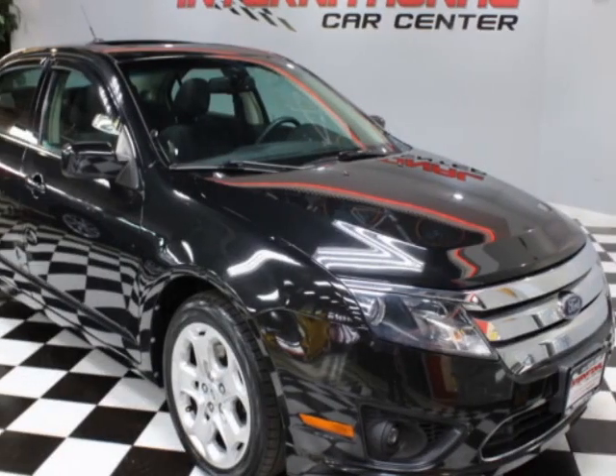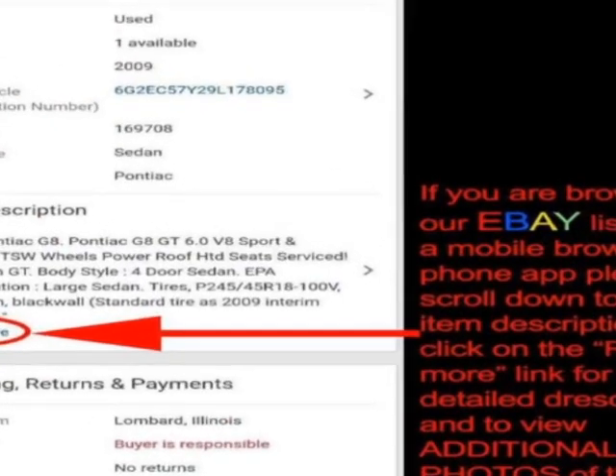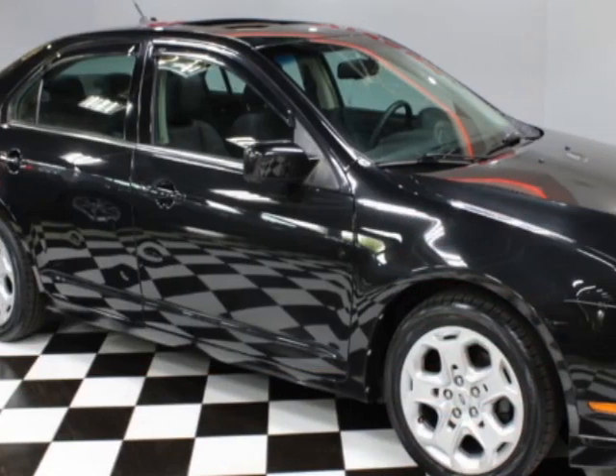Take a look at this 2010 Ford Fusion. This Fusion has just under 128,000 miles. For your protection, a warranty is available for this vehicle.